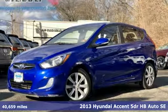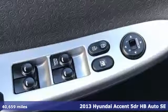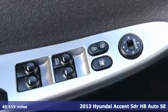It's a 2013 Hyundai Accent. Hyundai's attention to detail means a better driving experience for you.